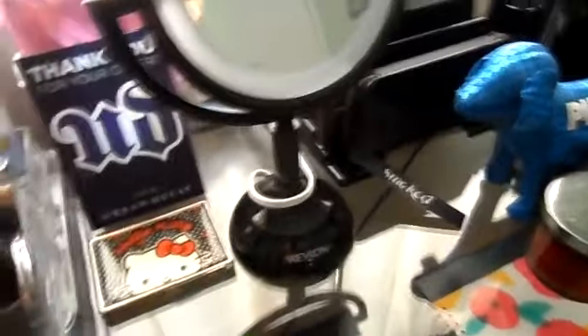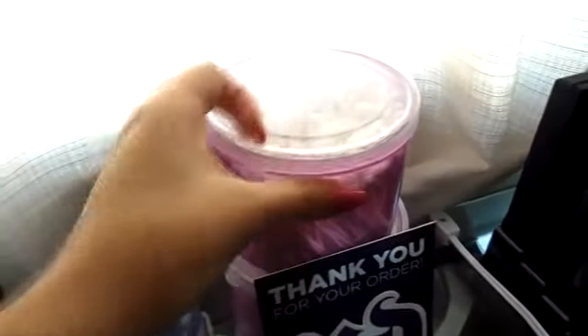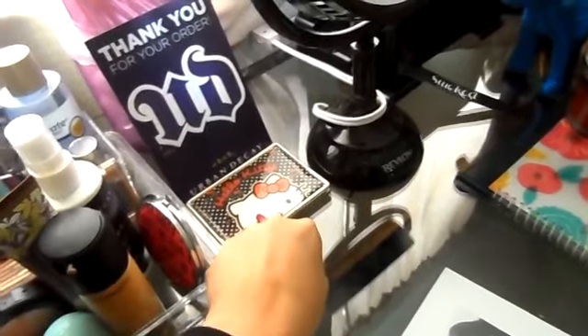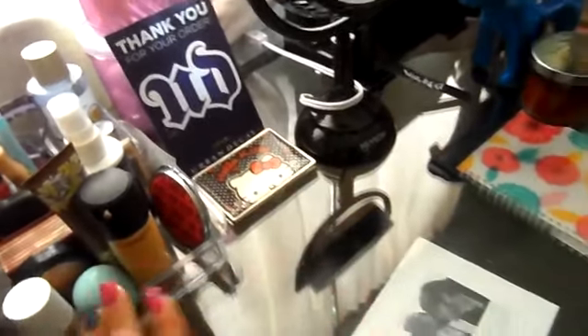So next to the mirror I have these little containers that I got from the dollar store, and these just hold my Q-tips, and the bottom one holds my cotton balls. And then I have a 'Thank You For Your Order' coupon by Urban Decay — $5 off. Then I have my Hello Kitty little wallet that I use on the go. If I'm really in a hurry, I'll just grab it — it has everything I may need.